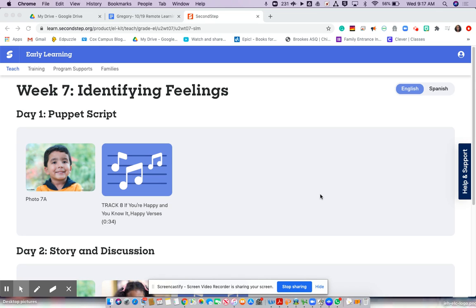Hi, JEH Pandas. We're back for another lesson from Second Step. For this lesson, we are on week seven: identifying feelings. We are going to listen to a song that helps you remember the different types of feelings.